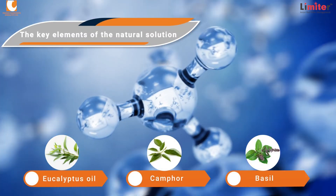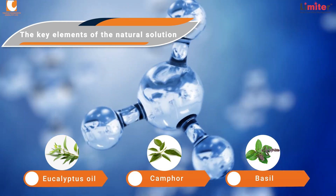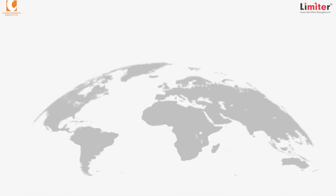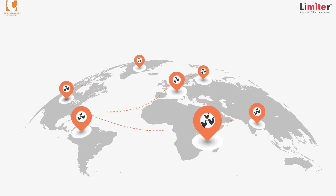The key elements of the natural solution are derived from eucalyptus oil, camphor, and basil herb extracts. This makes Limiter easy to use and one of the safest and most efficient products in the market.